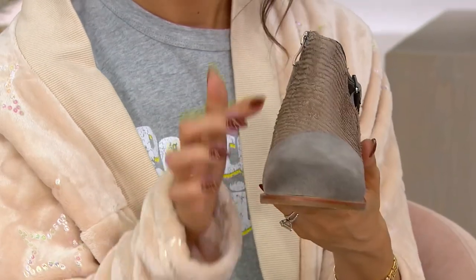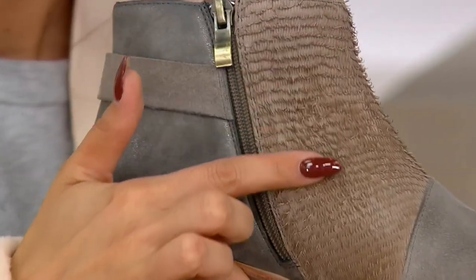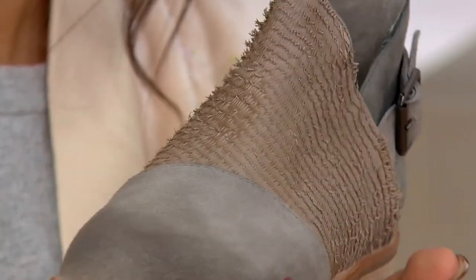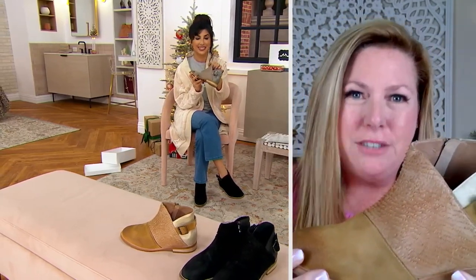This little detail here — it's like a fringe — I've never seen anything like that before. This is a razor-cut leather; we jokingly call it eyelash leather. The more you wear it, the more it loosens up and gives it that eyelash detail. It just gives texture and a lot of interest to the shoe.